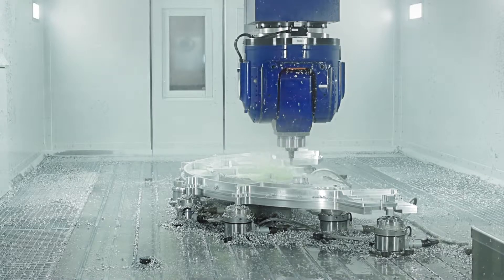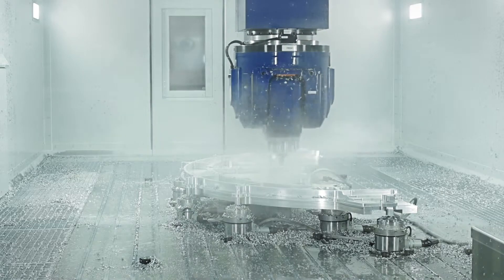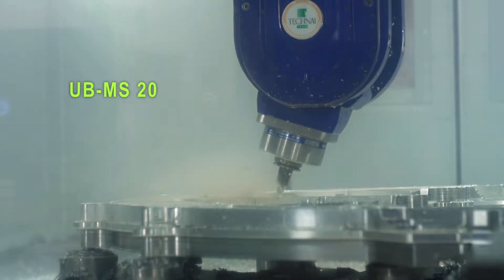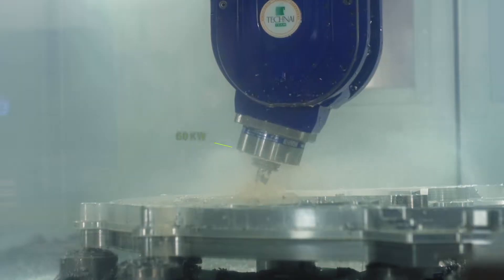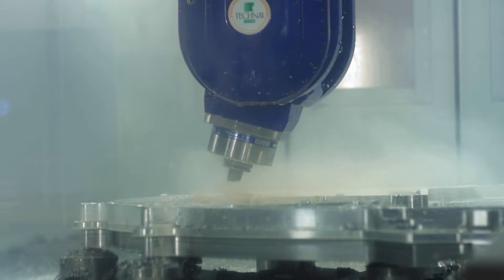Key factors defining this machine are its dynamics and metal removal rate. One of the drivers of dynamics performance is the optimized weight of the NC head. One such example is the UB-MS20 model, equipped with direct drives. The head runs at 60 kW in S1 operating mode or 78 kW in S6 operating mode and a maximum speed of 24,000 RPM while weighing just 560 kg in total.